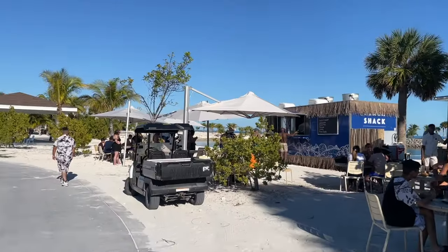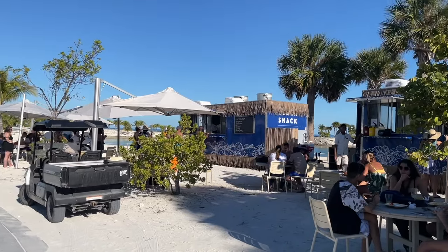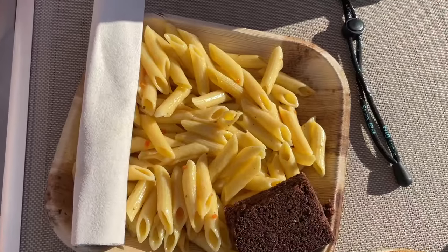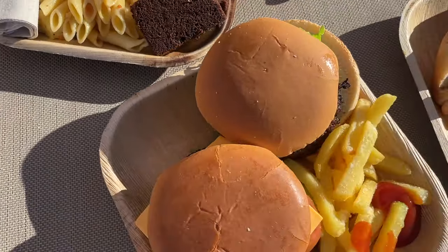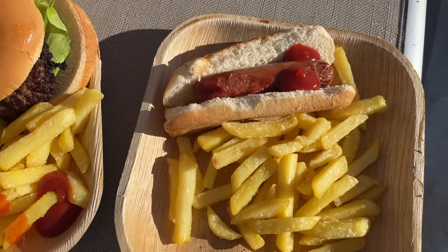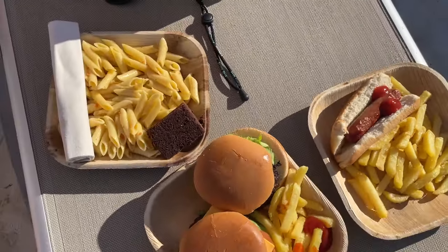The buffet is over here but it's not open — I wonder if it's because we got here at like one o'clock. Maybe tomorrow it will be open. They have a food shack with burgers, hot dogs, french fries, brownies, and pasta salad. Not the best, a little disappointing. But if you're hungry and you don't want that, you can definitely go back on the ship — it's not too far.